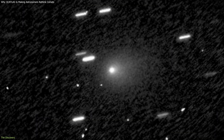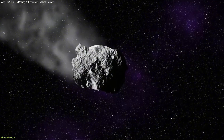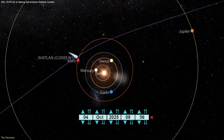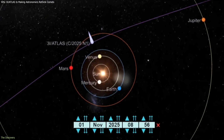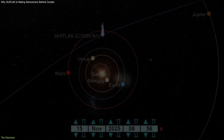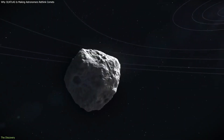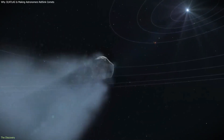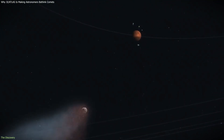Their positions shifted in a way consistent with rotation, suggesting that the activity was directional and organized, not random. As 3I Atlas approached perihelion on October 29th, 2025, its speed became another defining feature. Traveling at roughly 153,000 miles per hour, it became the fastest object ever recorded passing through the inner solar system.